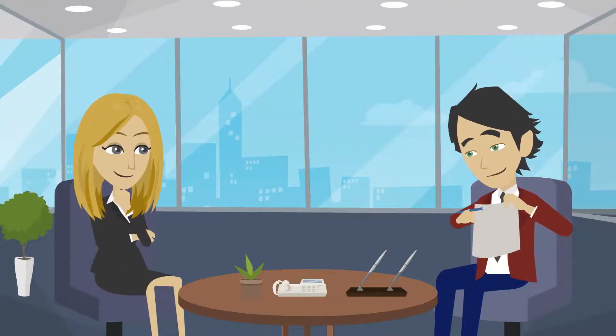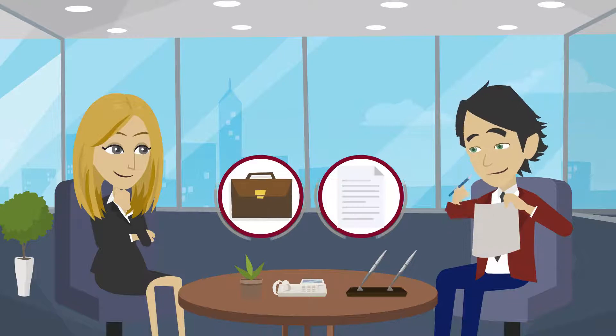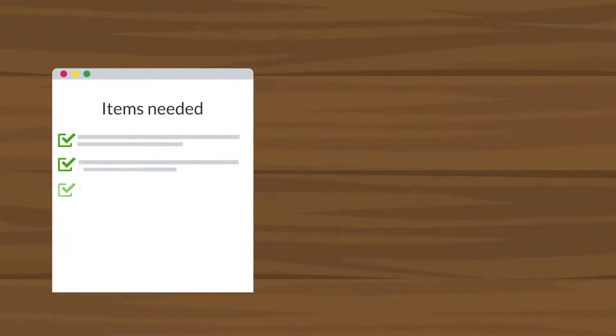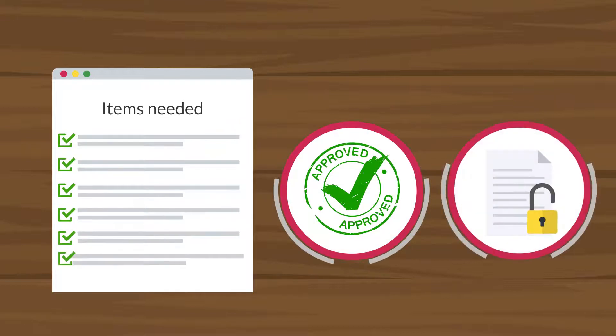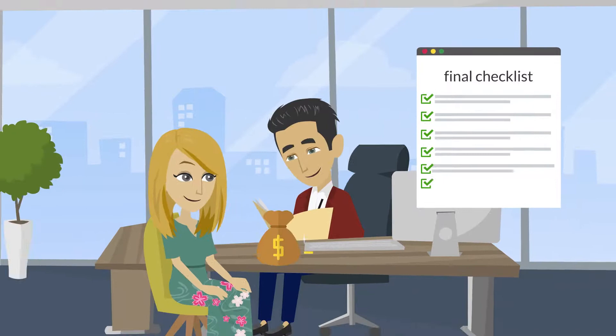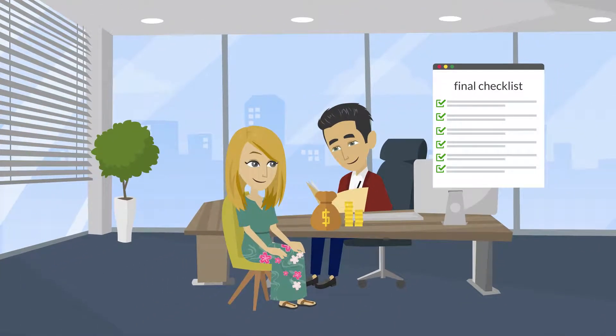The processor will be your main point of contact during this stage. They will review your loan file and issue a final checklist of items needed to obtain the SBA approval and close your loan. The final checklist is a work in progress that may result in additional items being added to the list as documents are received.